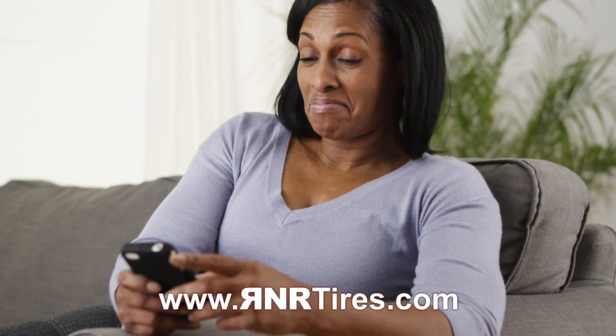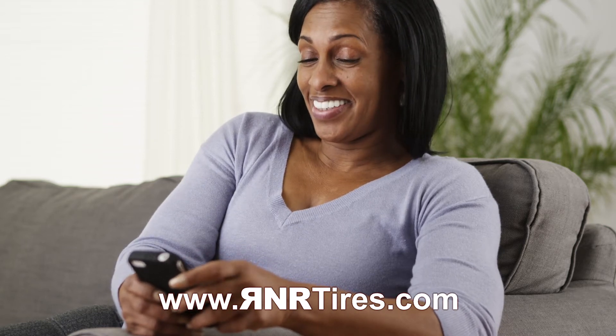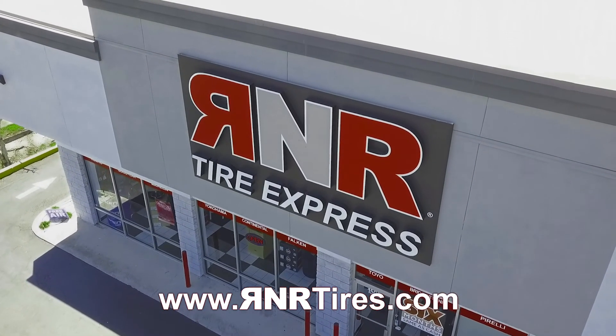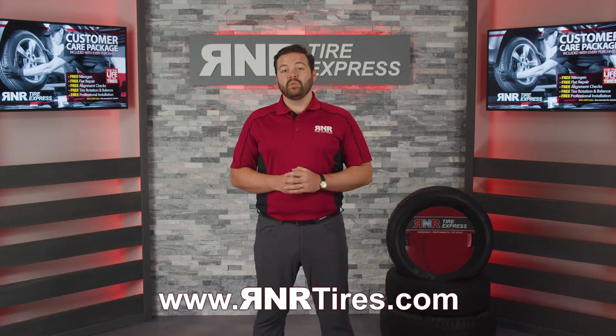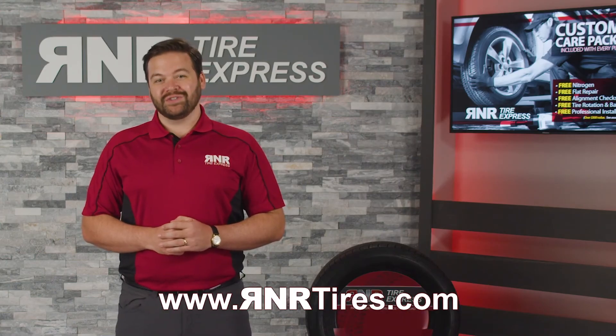If you'd like to learn more, feel free to chat with us live online at rnrtyres.com or come visit your local R&R for all your tire and wheel needs, and we'll give you the best value by a mile. We look forward to serving you soon.